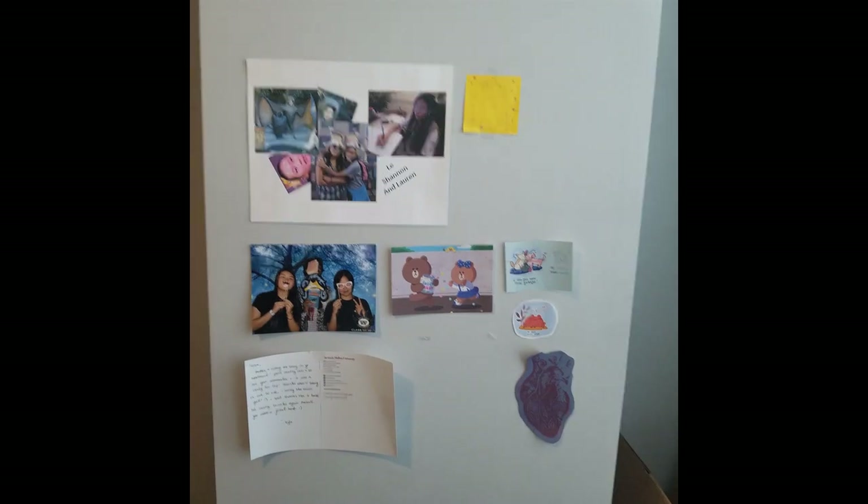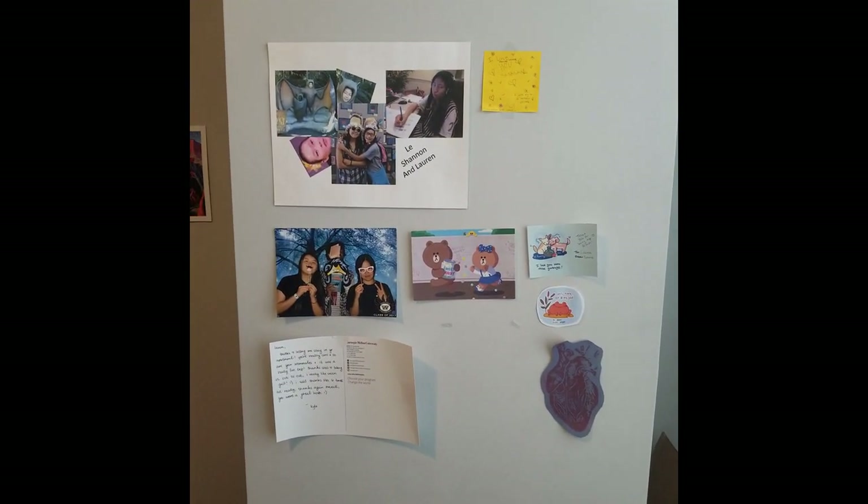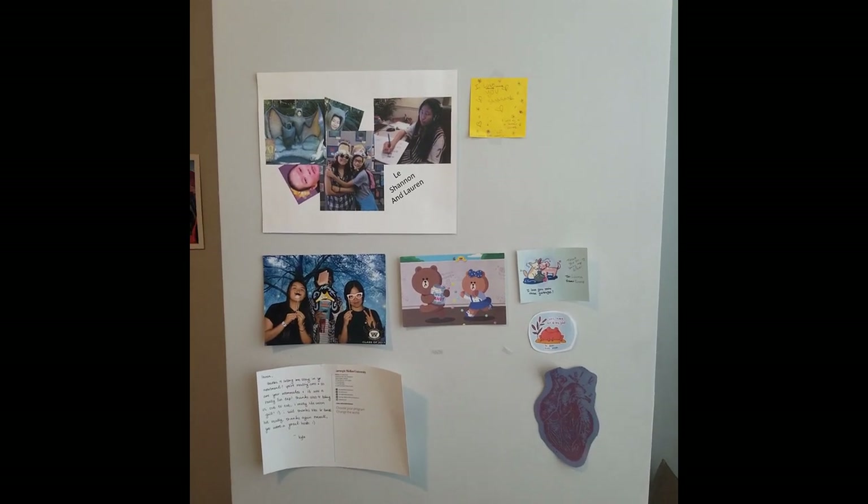I'm gonna take a little bit of a journey to my wall of personal notes. I like to write a lot of handwritten notes to people, so when I get them back it means a lot to me too.